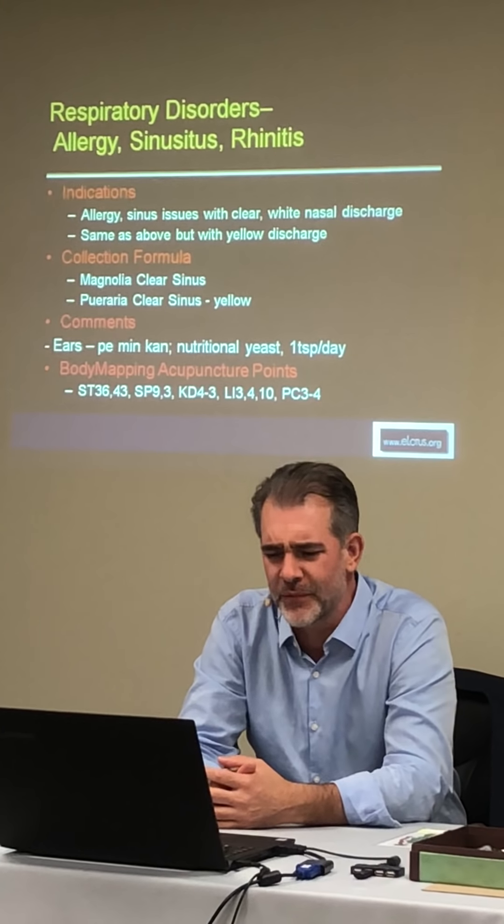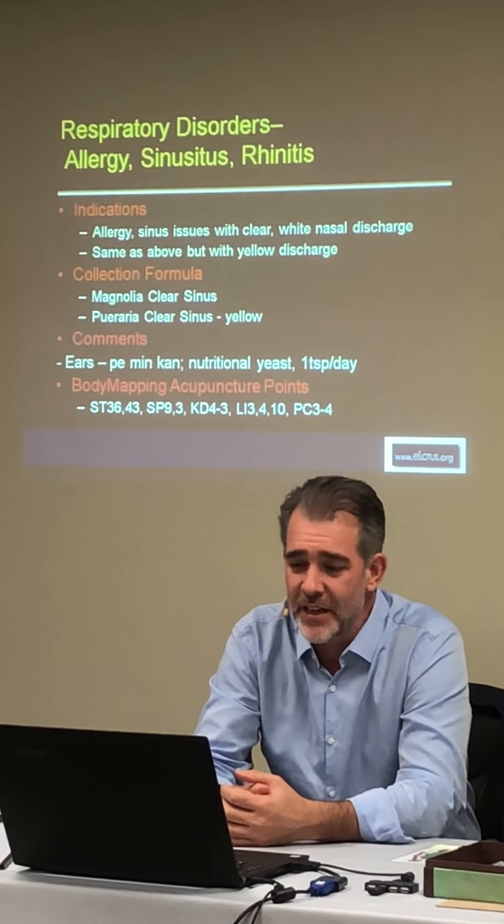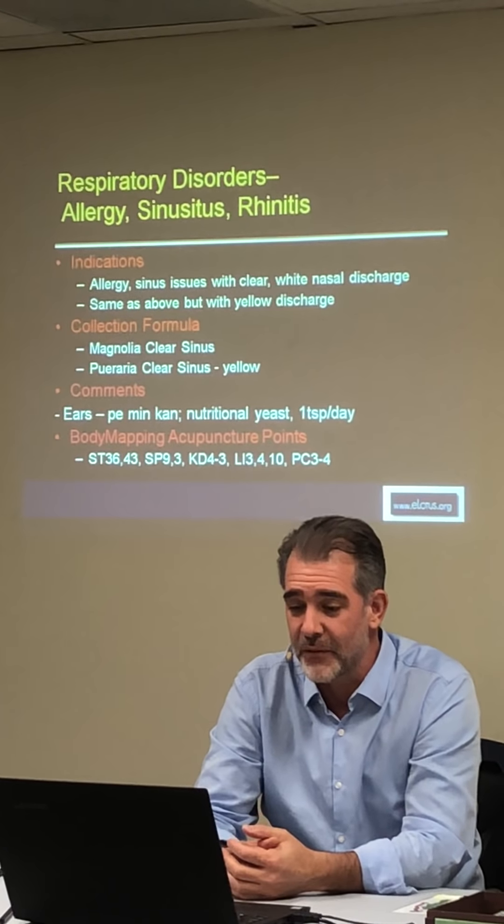My son has a little bit of an allergy, and if I can get him to eat nutritional yeast — sneak it into a smoothie — his allergies are better for a day or two. When he stops eating it they come back. We're in Portland, so we've got molds, dust, and lots of seasonal allergies. His are kind of year-round but worse seasonally, and nutritional yeast really does help him.